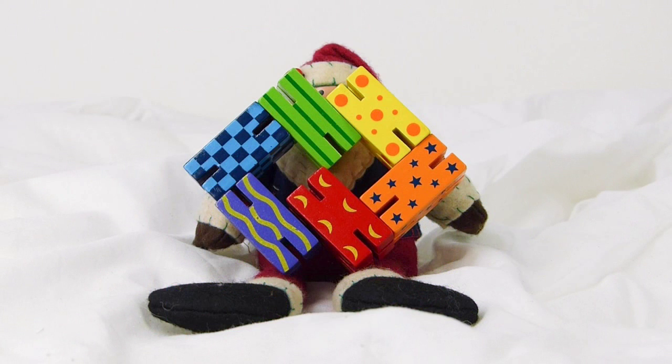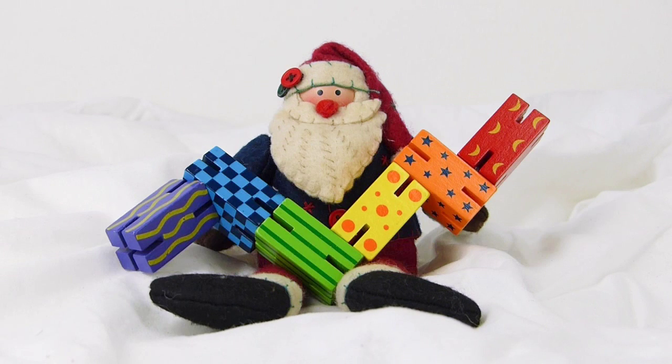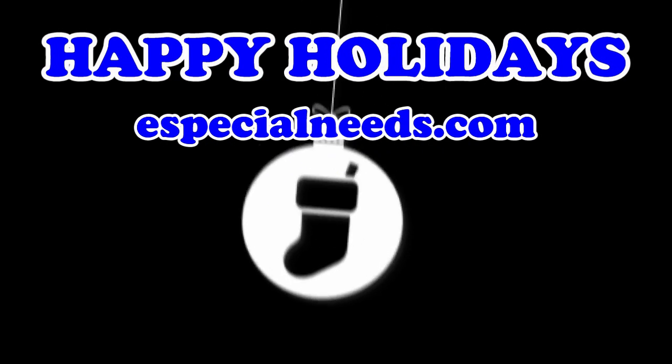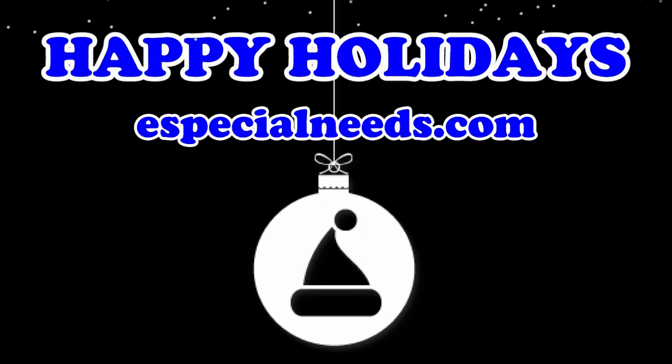You'll also get a What's-It, a great little fidget toy perfect for keeping hands busy once all the presents have been unwrapped. Enter to win this Stocking Stuffer Gift Pack at especialneeds.com slash 12days, and don't forget to check out our Santa's Sensory Stocking while you're at it. Good luck and happy holidays from Especial Needs.